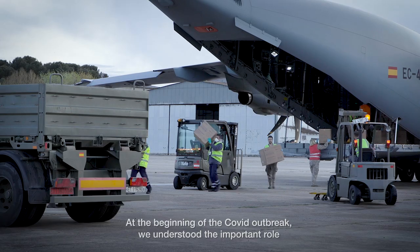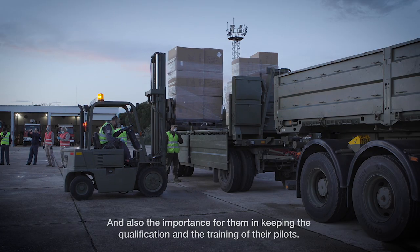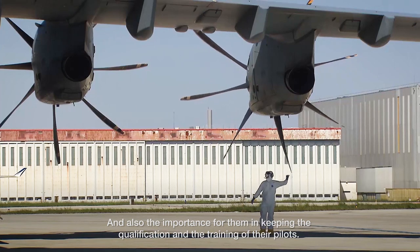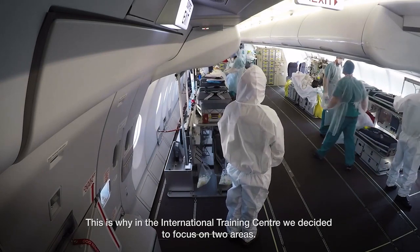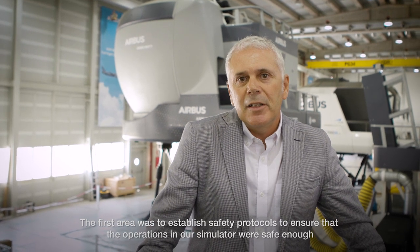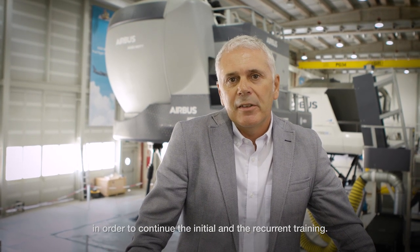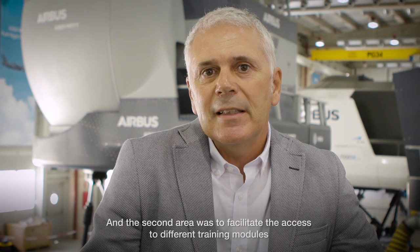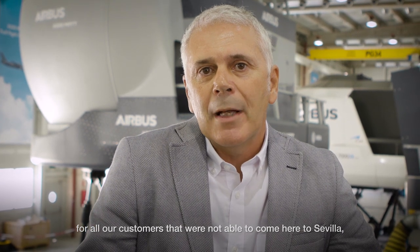At the beginning of the COVID outbreak, we understood the important role that the different air forces have to play supporting government needs, and also the importance for them in keeping the qualification and the training of their pilots. This is why here in the International Training Center, we decided to focus on two areas. The first was to establish safety protocols to ensure that operations in our simulators were safe enough to continue initial and recurrent training. The second was to facilitate access to different training models for all our customers not able to come here to Sevilla, using distance learning or e-learning platforms associated with videoconferencing.